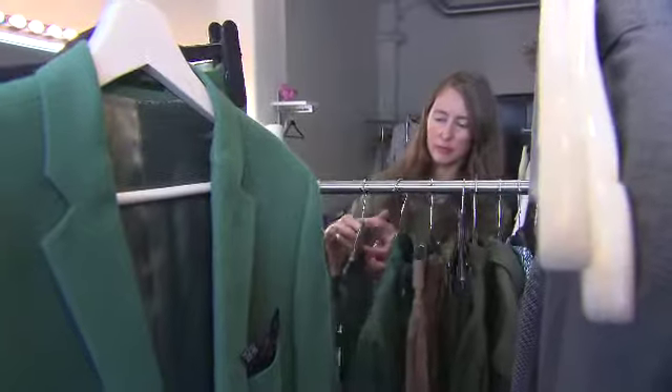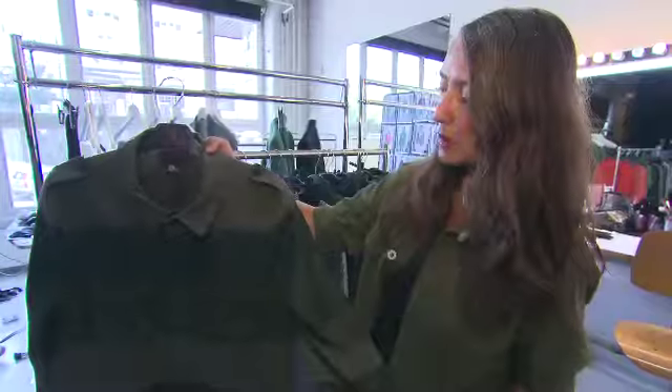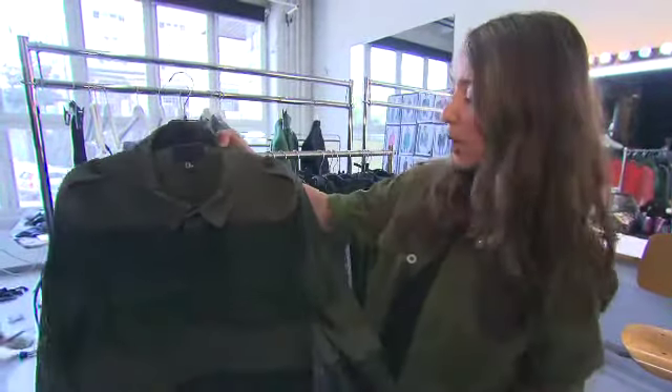We also have a utility jacket — khaki green — which fits really well for the season. Just a very nice, good jacket: wearable, easy to wear.